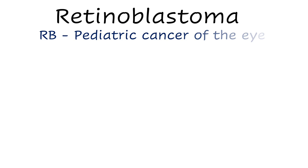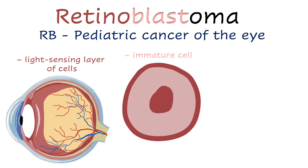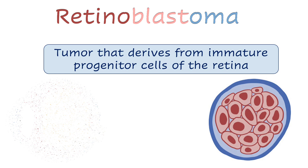Retinoblastoma, abbreviated RB, is a pediatric cancer of the eye. Retino refers to the retina, the light-sensing layer of cells that lines the back of the eye. A blast is an immature cell that is not fully differentiated, and oma is just another way to say tumor. Altogether, retinoblastoma is a tumor that derives from immature progenitor cells of the retina.